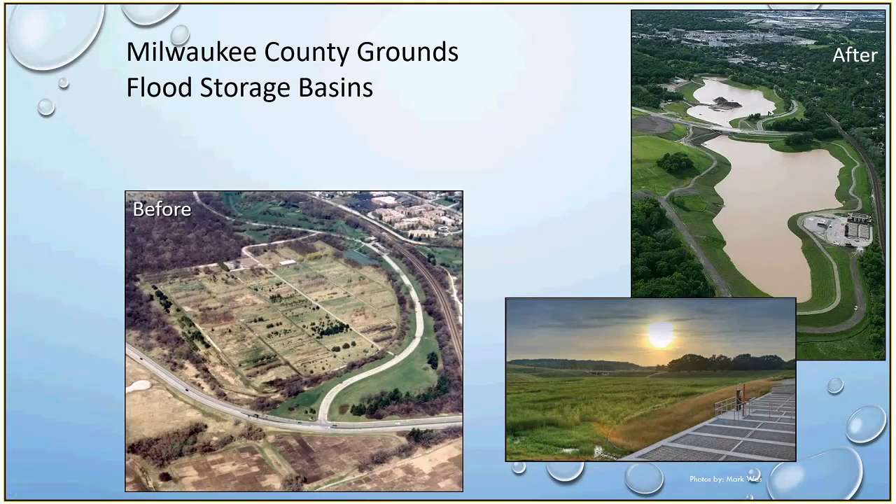The Milwaukee County Grounds flood storage basin: the area on the left-hand side was derelict, with some community gardens, people walking their dogs, and also cemeteries and inappropriate burials. After the project, it really became a community asset. Very rarely does it take on water — it's very much a place of beauty, a place where people go to hike and walk their dogs in a much more naturalistic environment, a sort of natural oasis within the dense urban area.